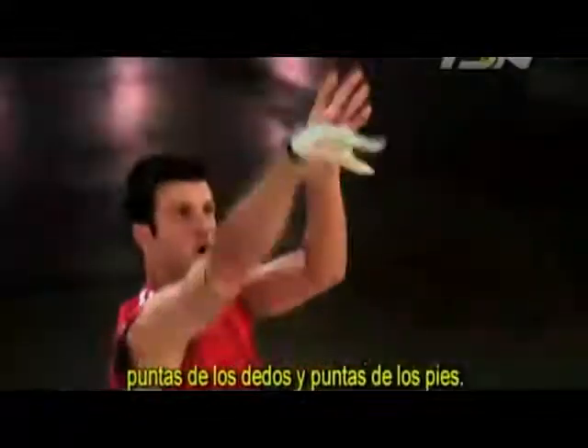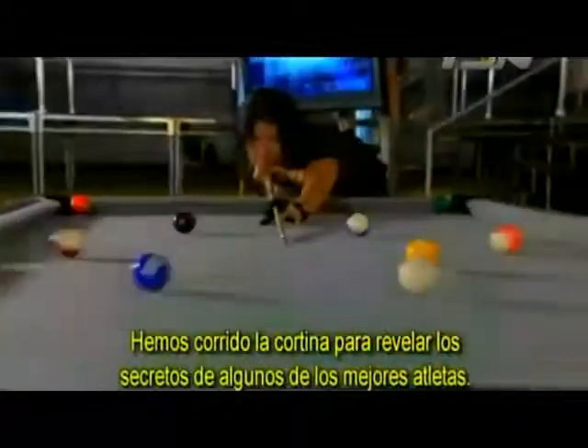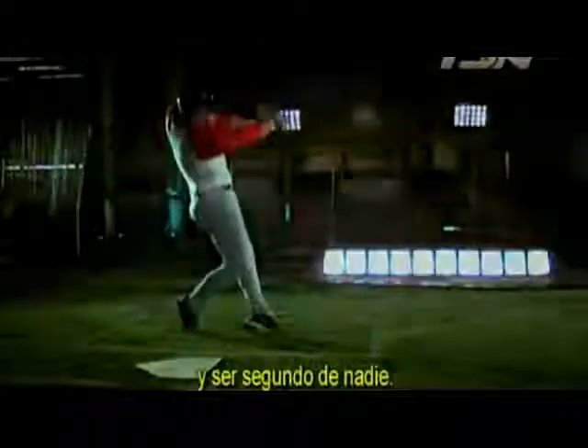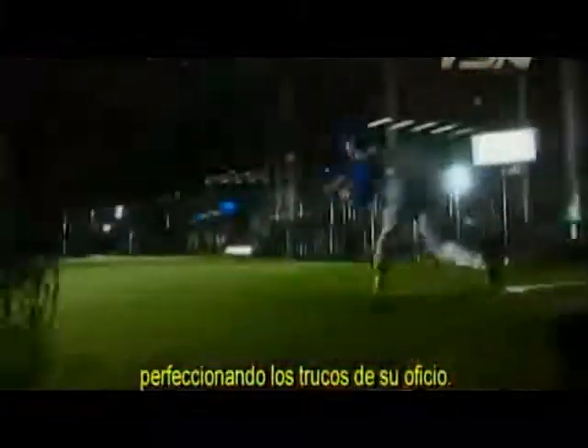In this episode of Sports Science, we've studied curves and swerves, fingertips and tiptoes. We've pulled back the curtain to reveal the secrets of some of the world's best athletes. One thing they all have in common is the knowledge that games always come down to the little things — millimeters, angles, and fractions. The little things that mean the difference between seconds and second to none. The reasons athletes spend lifetimes perfecting their tricks of the trade.